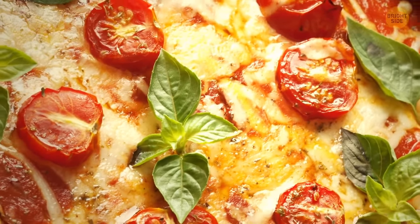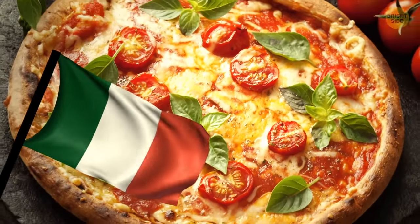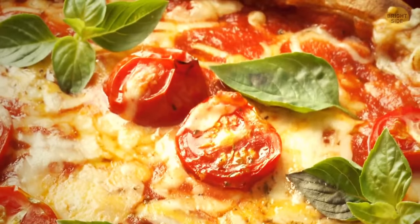All the ingredients in margherita pizza represent one of the colors of the Italian flag. Basil represents the green stripe, mozzarella represents the white one, and tomatoes represent the red stripe.